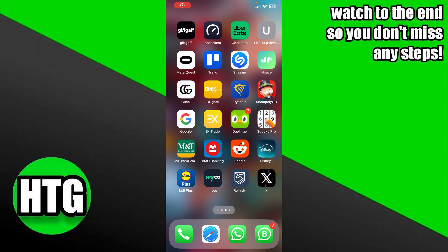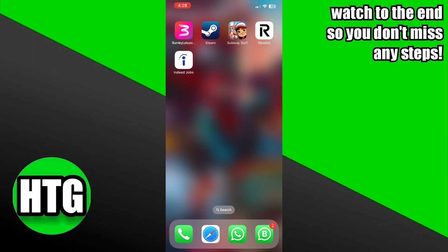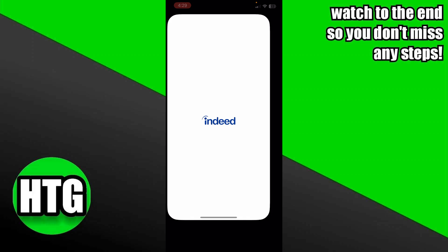Using the Indeed job search app is a pretty easy thing to do. Today I'm going to teach you how you can use the Indeed job search app. The process is pretty simple.